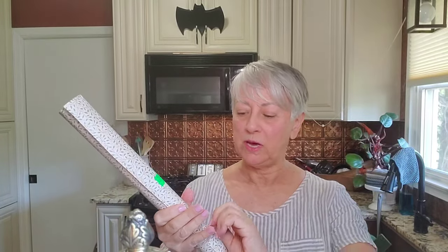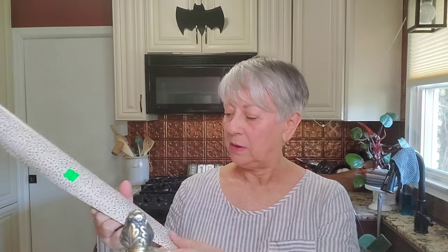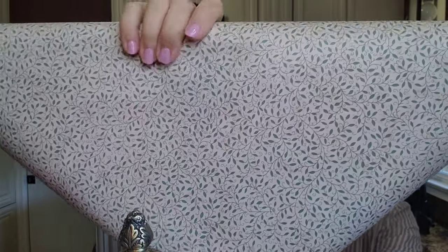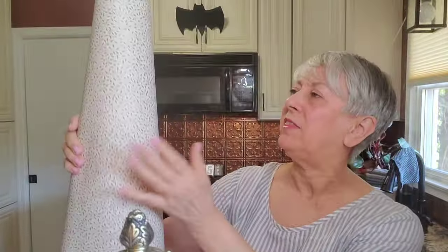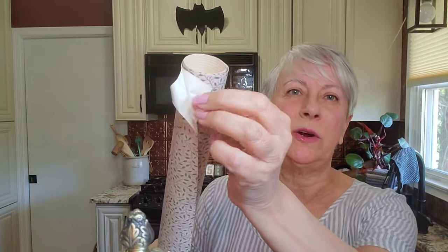For redoing some furniture, I picked up this roll — I'm going to assume it's wallpaper. The pattern is really pretty: subtle vines with leaves. I think it will pull apart easily, and I'll be able to use the thinner layer as decoupage paper on furniture. I really like this print, so it's going to come in handy for some furniture pieces.